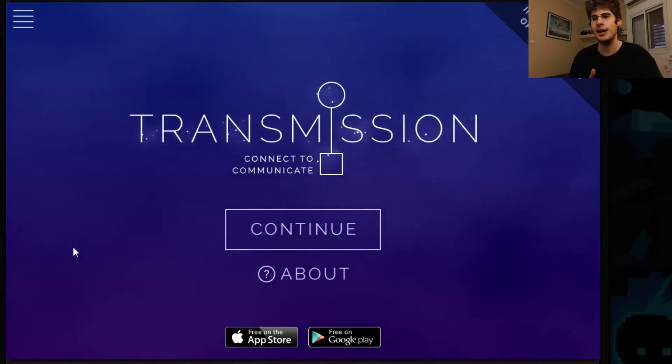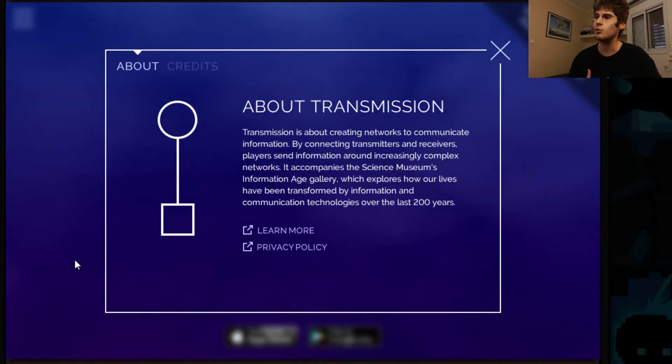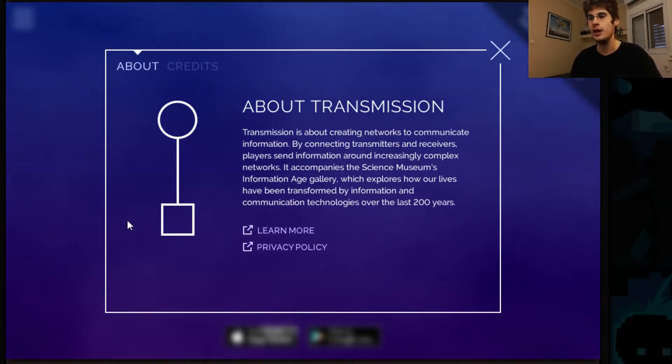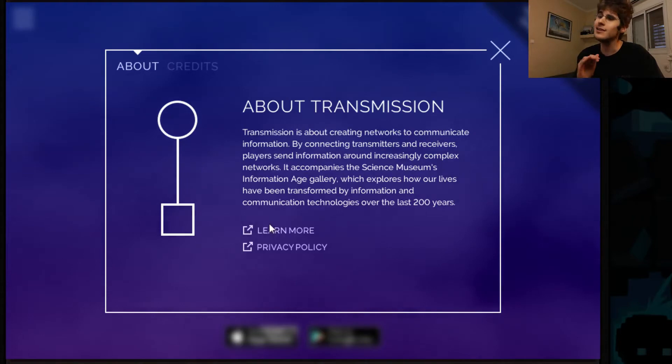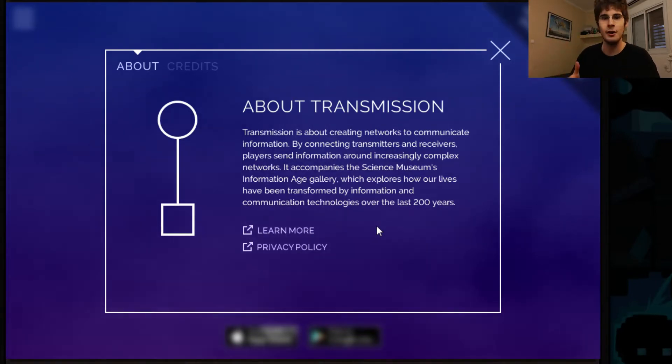It's called Transmission, and I want to click the About section first and just read it aloud for you. Transmission is about creating networks to communicate information. By connecting transmitters and receivers, players send information around increasingly complex networks. It accompanies the Science Museum's Information Age Gallery, which explores how our lives have been transformed by information and communication technologies over the last 200 years. If I click Learn More, I'll be sent to the Science Museum webpage, which is an actual museum with all the information there.